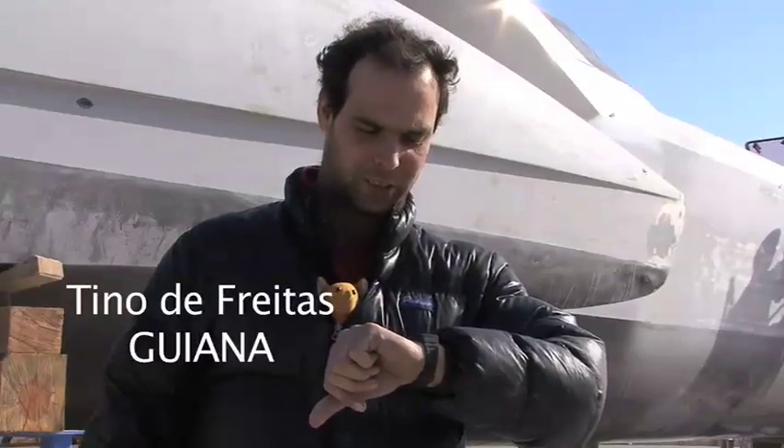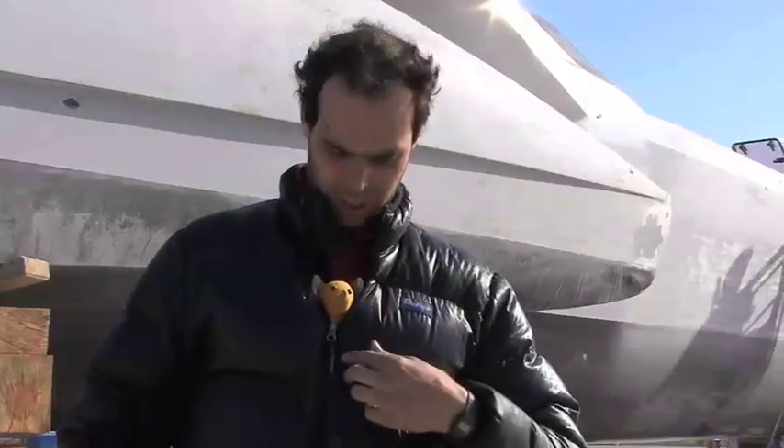Tuesday, 22nd January, just after lunch. Uphra and Tino are about to do some big works in the engine room.